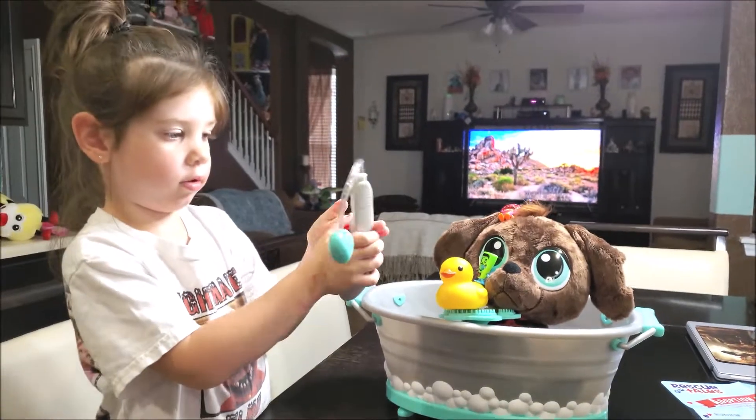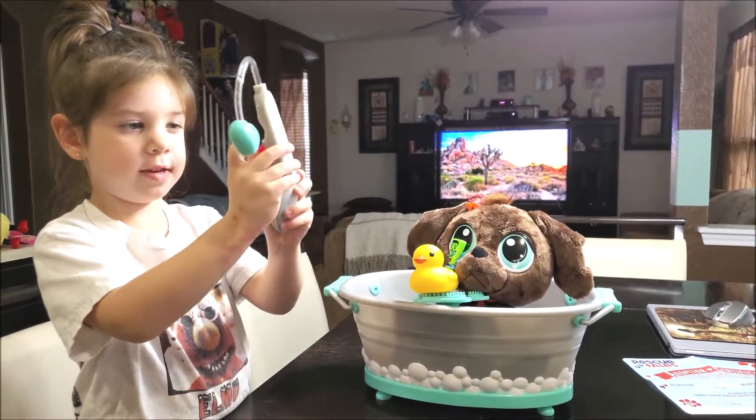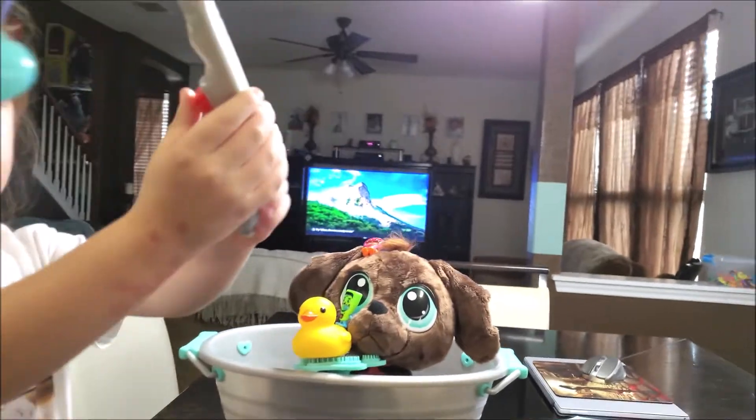Do you like it, Harper? How many thumbs up do you give it? You give it all your loving kisses? Yeah, I love them.